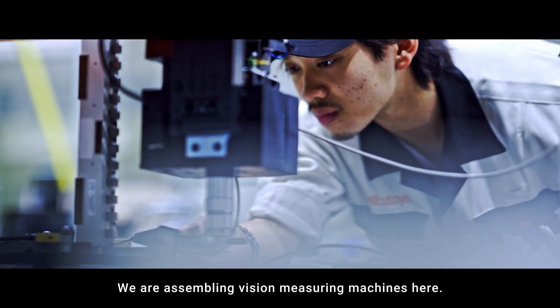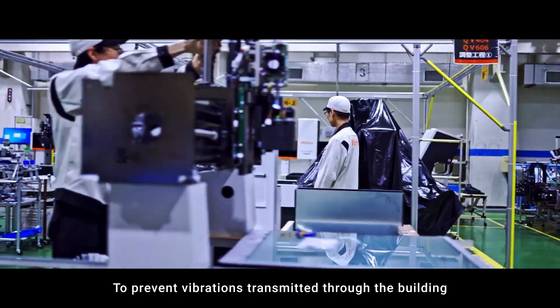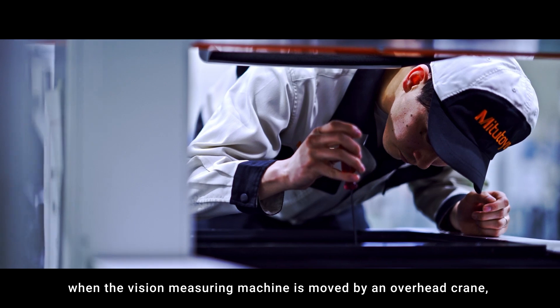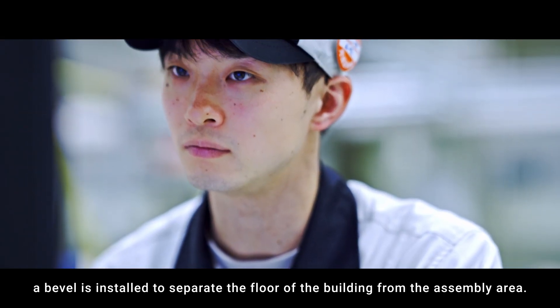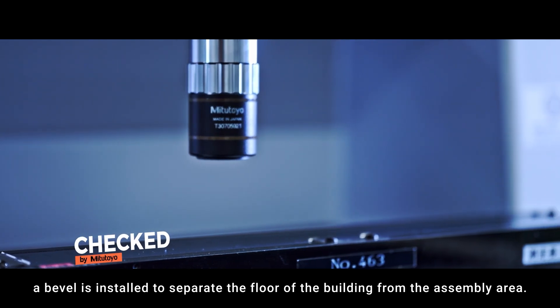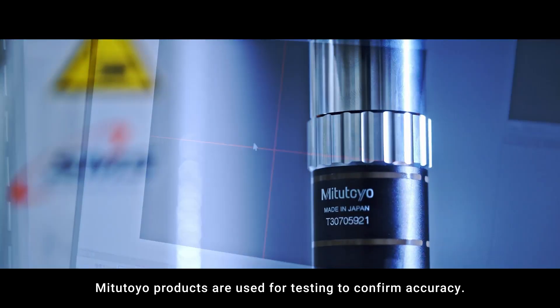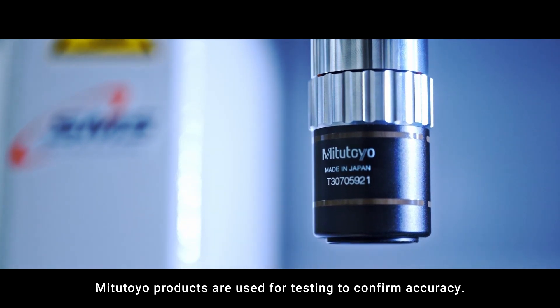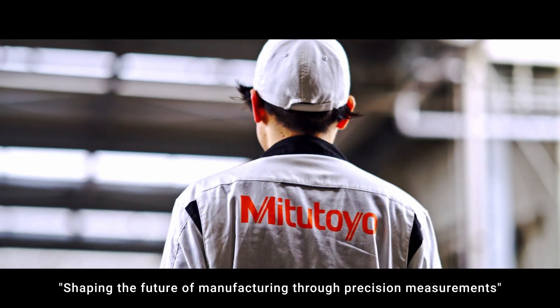We are assembling vision-measuring machines here. To prevent vibrations transmitted through the building from affecting measurement accuracy when the vision-measuring machine is moved by an overhead crane, a bevel is installed to separate the floor of the building from the assembly area. Mitsutoyo products are used for testing to confirm accuracy, shaping the future of manufacturing through precision measurements.